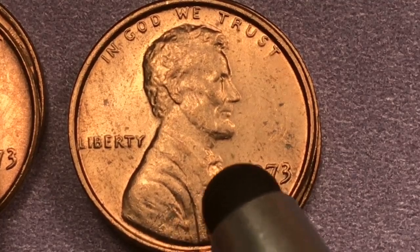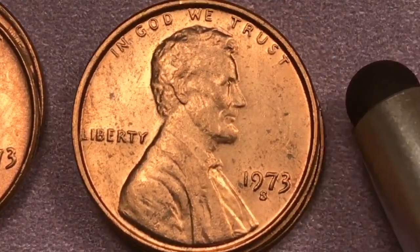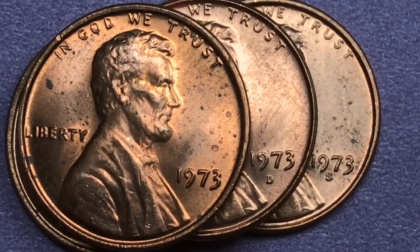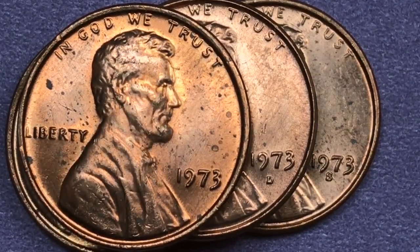They made 2.8 million proof sets and they've found three proof 70s so far, and those are worth $5,250. If you get the best of all four different ones, you're talking about $15,000 worth of pennies.